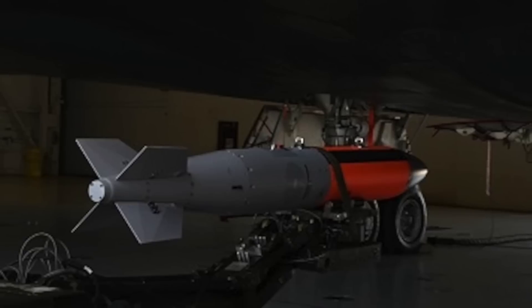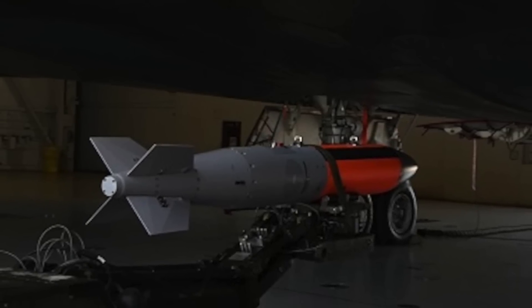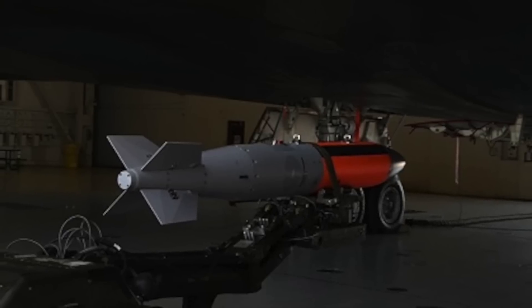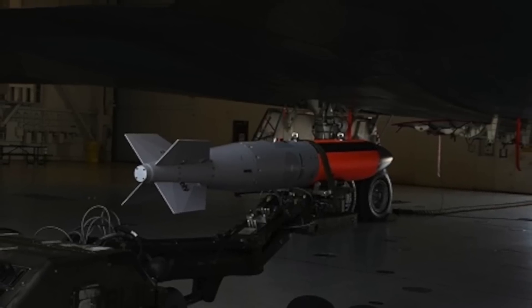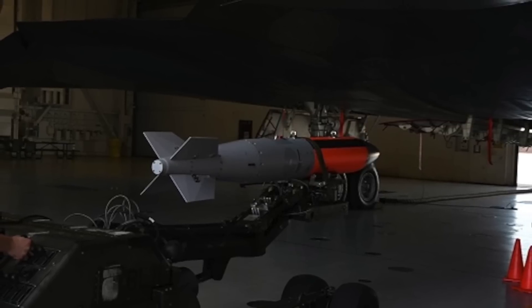The B61-12 is a cooperative effort between the U.S. Air Force and the Department of Energy's National Nuclear Security Administration. The U.S. Air Force is responsible for acquiring the Boeing-designed GPS-assisted inertial navigation system direct tail kit.